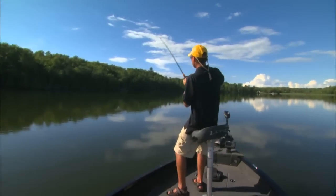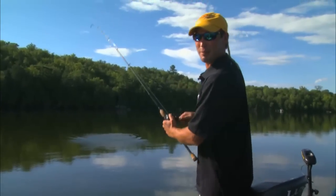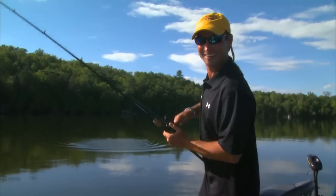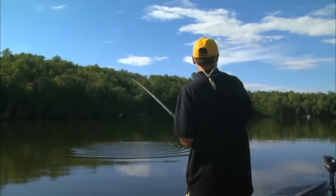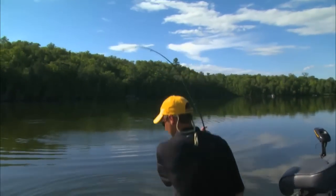That was a nice bite. I like that — you get hung up in the cover, you're popping it out, and it's like, oh hey, it's moving. Nice fish too. Yeah, it's a pretty one. Nice big bass.